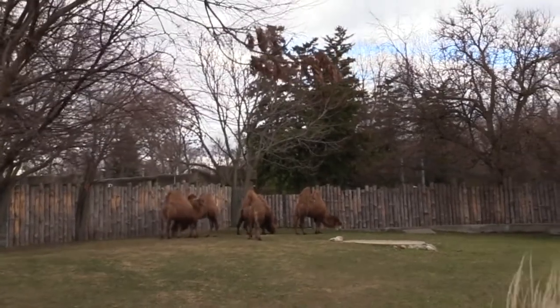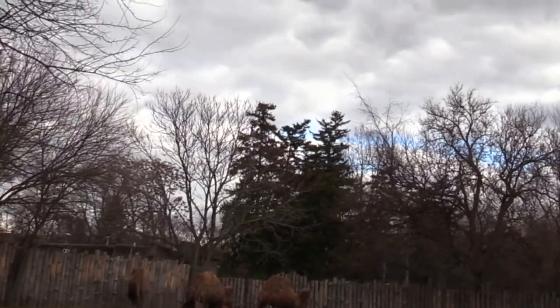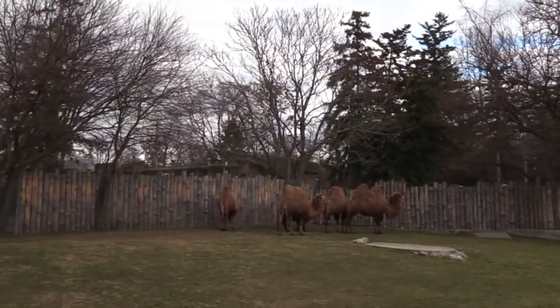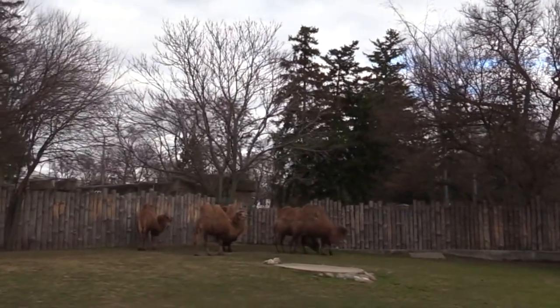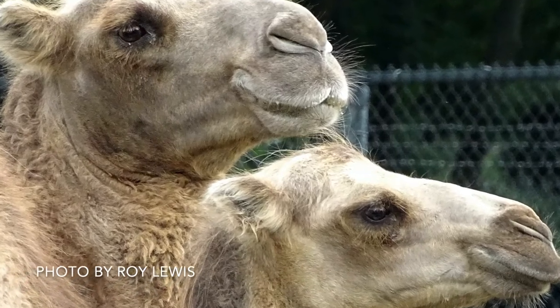Another explanation of where the misconception comes from is that camels can go days without drinking water. But this isn't because they store it — it's because they're really good at needing less, by rarely sweating and by getting the little they need from the air. Their nasal passages can actually take in water vapor from the air.